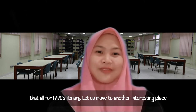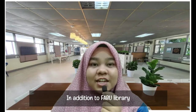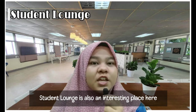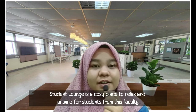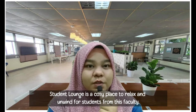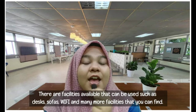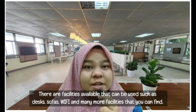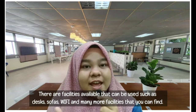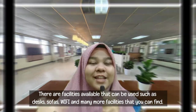Let's visit another interesting place at the Faculty of Built Environment and Surveying. Thanks to Huda. In addition to FABU Library, Student Lounge is also an interesting place here. Student Lounge is a cozy place to relax for students from this faculty. Student Lounge is located in Block B03. There are many facilities available such as desks, sofa, wifi and many more.